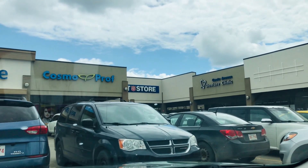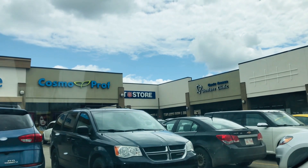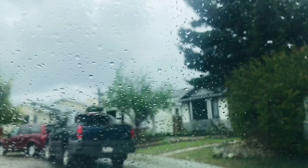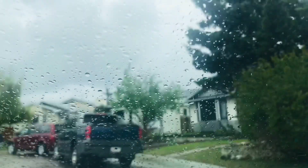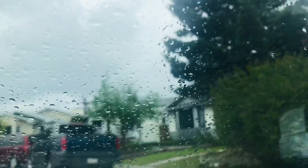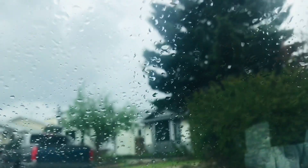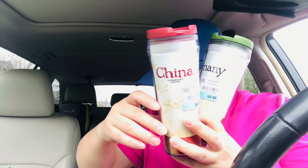It just started raining so we're going to do the haul in my vehicle because the lighting is better here than inside the house. I'm just going to show you what I've got from the thrift store today — hang on just for a second. We will start with the ones I found at the Mission Thrift Store.